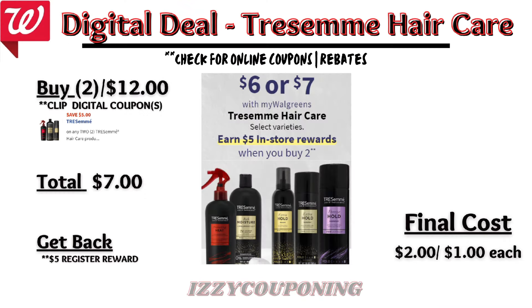Here are some additional hair care deals. Tresemme hair care products are on sale $6 or $7 each, and on promotion when you buy two, you get a $5 registry award. We currently have a $5 off digital coupon available. So you'll pay $7 out of pocket but get back that $5 registry award — making the final cost $2, or $1 each.